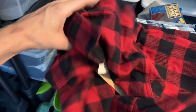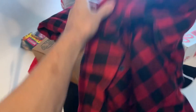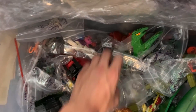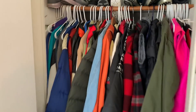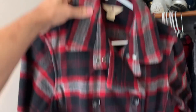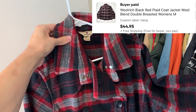Got another Woolrich piece going out — this brand new with tags Woolrich flannel. It's actually the same exact flannel as the other one, but this one's new with tags and it sold for $45. Back over in the toy bin we've got an action figure going out — General Flag, near complete, sold for $17.50.